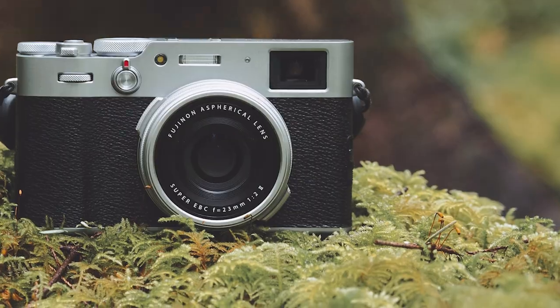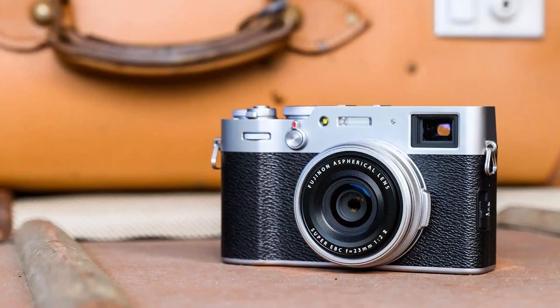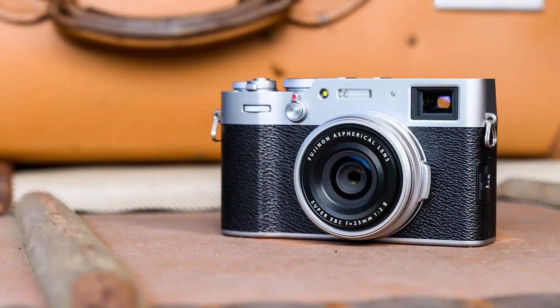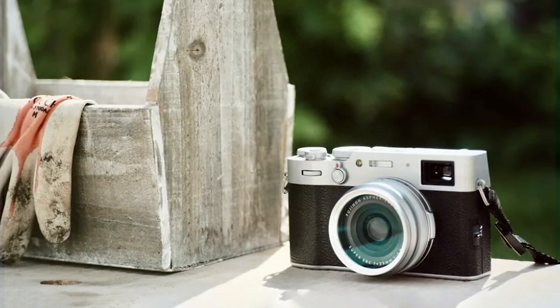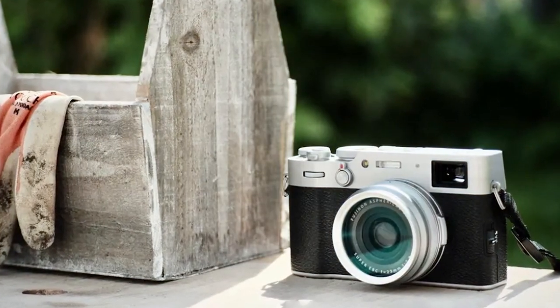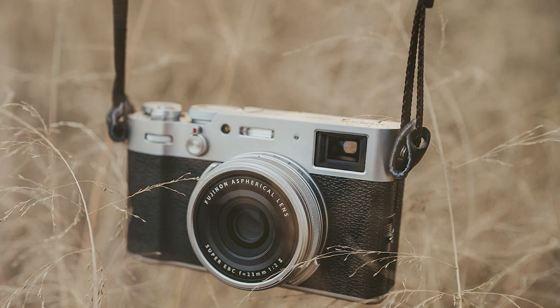It's perfect for street photography, travel, and everyday shooting, thanks to its discreet design and compact size. Additionally, the 4K video recording capability allows you to capture stunning videos with ease. With its classic design and modern features, the Fujifilm X100V Digital Camera is a fantastic choice for photographers who demand both style and substance.